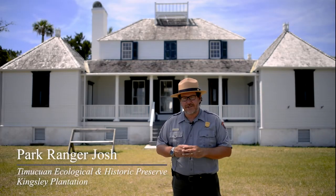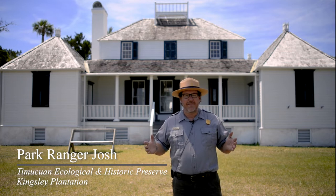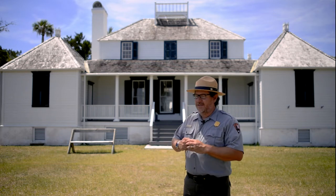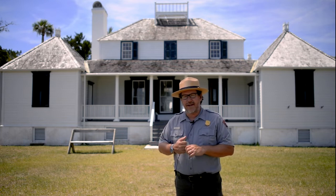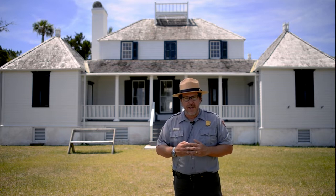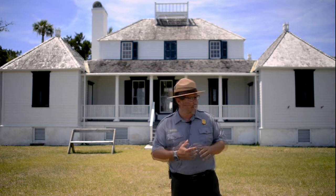Hello, my name is Ranger Josh, here at Timmaquan Ecological and Historic Preserve. We are at Kingsley Plantation. The site that we see behind me is the house we know as the Kingsley Plantation. It was constructed in 1798 by a man named John McQueen, a planter from Georgia. He came down here and received a Spanish land grant that allowed him to build this structure here.